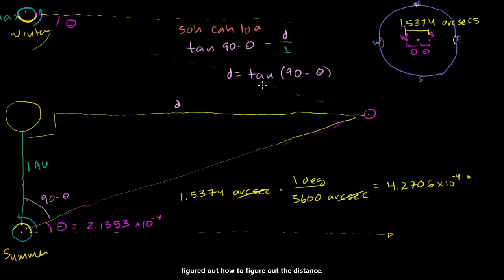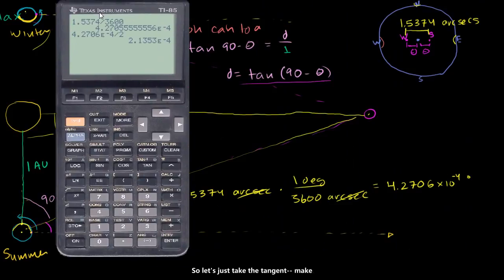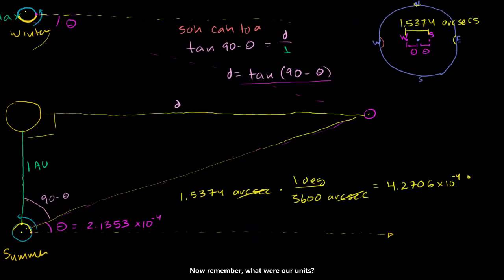Now that we know that, we can apply our formula. Make sure your calculator is in degree mode. We take the tangent of (90 minus 2.1353 times 10 to the negative 4 degrees), and we get the large number 268,326. Remember, our units are astronomical units — so this distance is 268,326 astronomical units, which is this many times the distance between the sun and the earth.